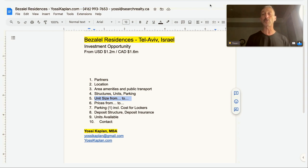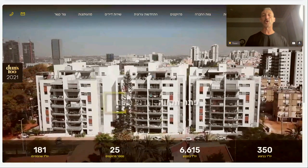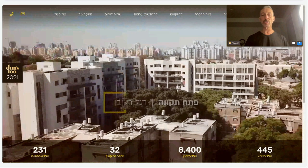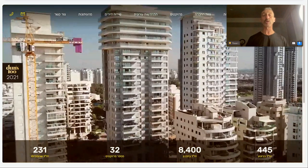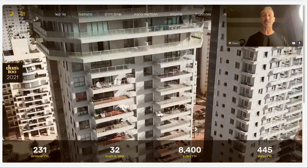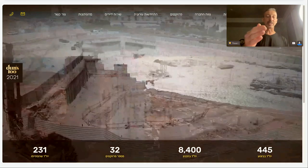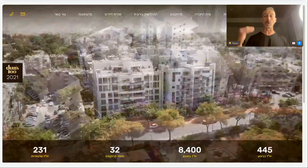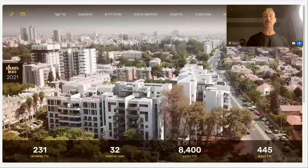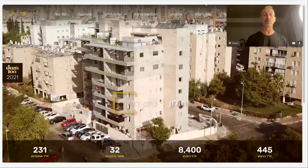I want to tell you about the partners — who is building this project. This project is built by Capital Platinum, which is a very serious company from Israel. They specialize in building real estate: new construction, renovations, or completely taking the building down and rebuilding new, like this project here. Our target project in Bezalel was demolished recently and construction is starting to take place. They've built or are planning or in construction of over 8,400 units in 32 projects — very serious business. The reason I know these people is because one of my old childhood friends in Tel Aviv is one of the partners and he asked me to let the world know in Canada and the US that this project exists.